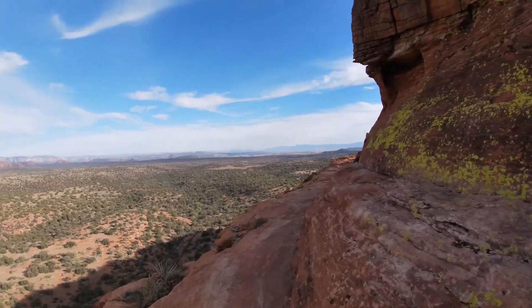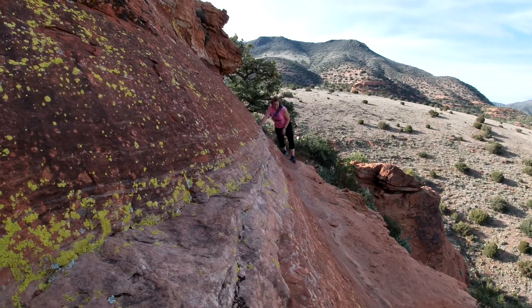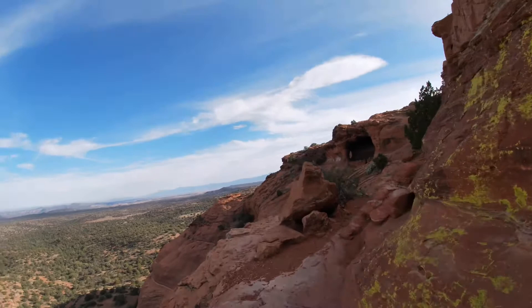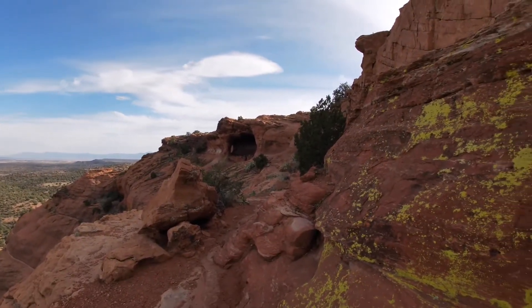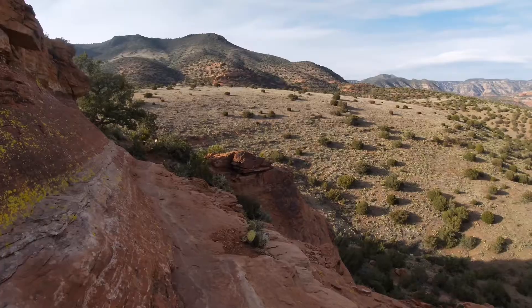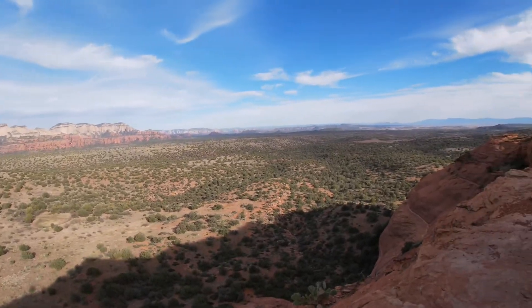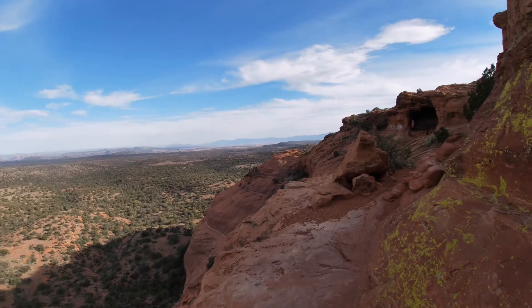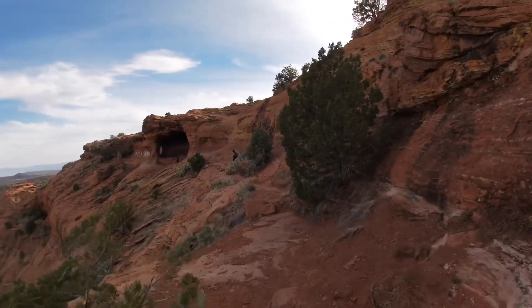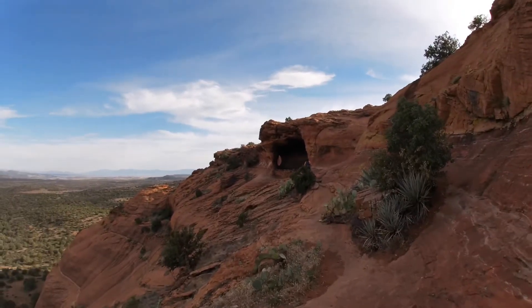This is no joke, my friends. We are having fun now. Keep on trekking. And would you just look at this view? Ooh-wee. Getting closer to the Robber's Roost cave.